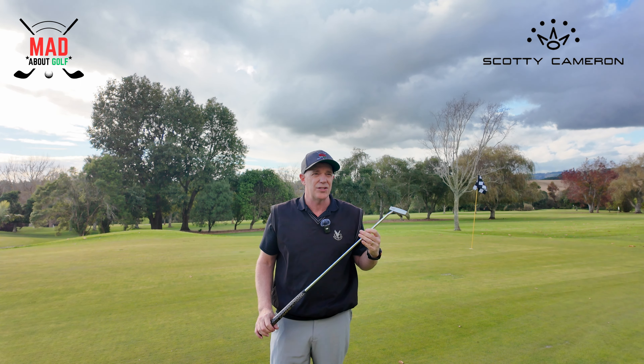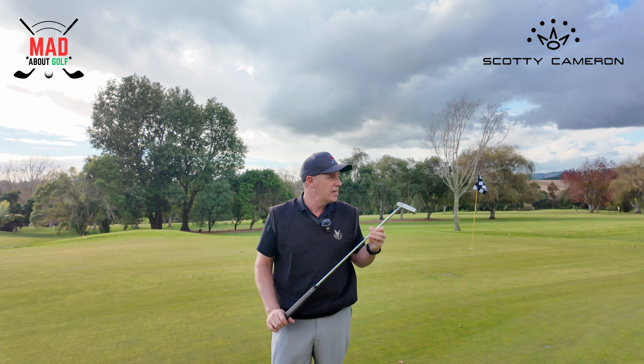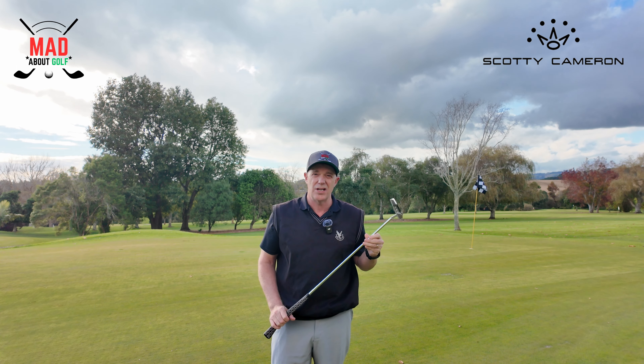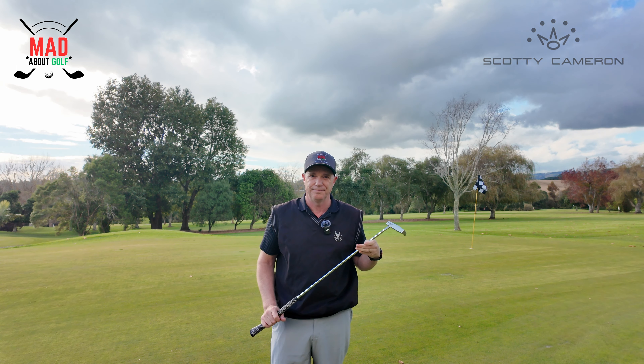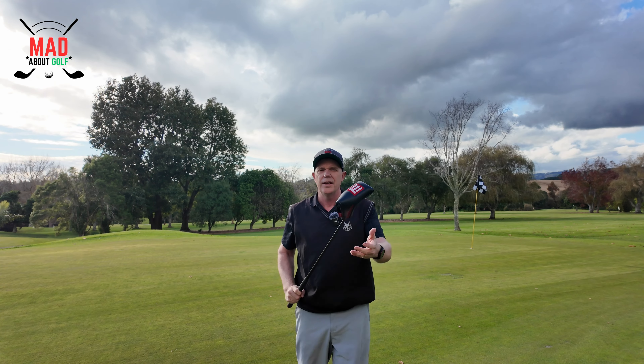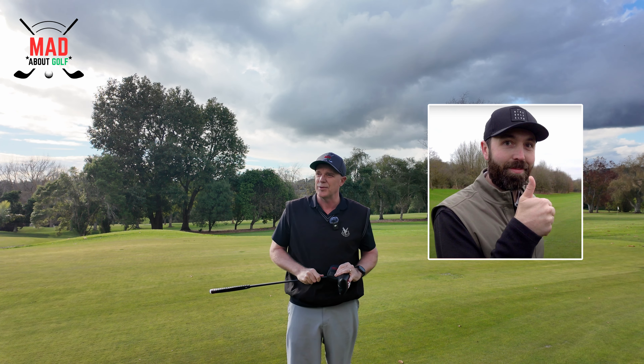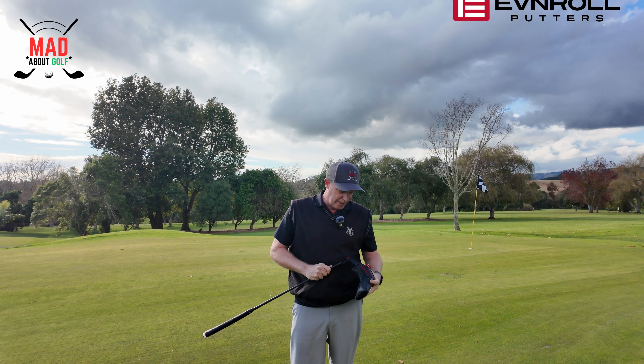So then you have to ask yourself why, after one year of using it, did I decide to change it for another putter. Thank you Rick Shields for making me consider changing my Scotty Cameron to an Evenroll putter.